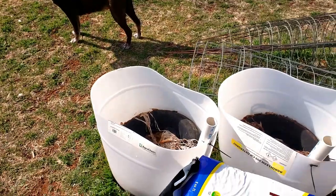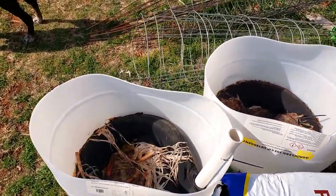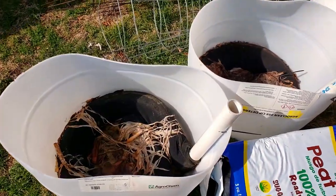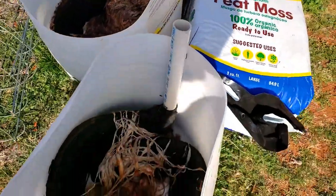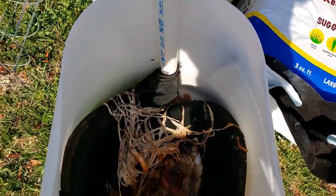All right y'all, we are back from our trip. Got a big old bale of peat moss here. We're gonna start by mixing some of this soil up and putting it in our new buckets. I should have done a DIY on these — I probably will on the next one.